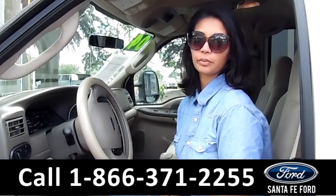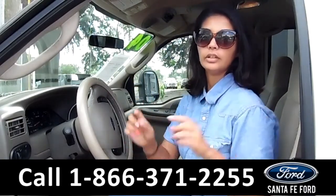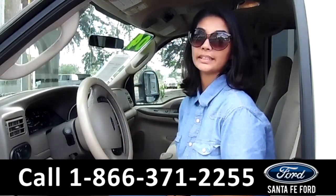That was a 2004 Ford Excursion. For more information, call us at the number below, or check us out at SantaFeFord.com. This is Brandi. Thanks for watching.